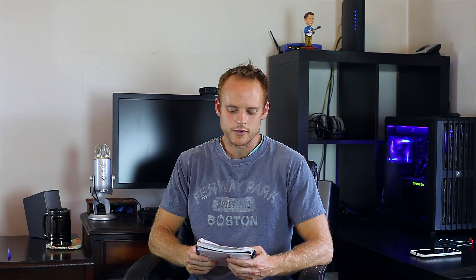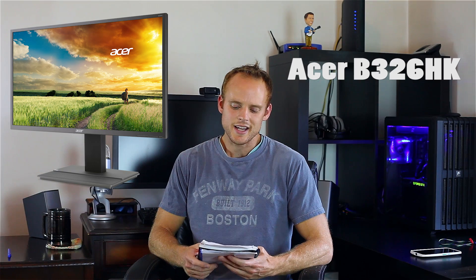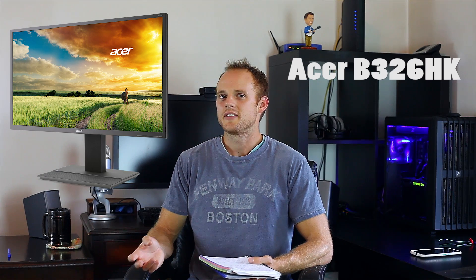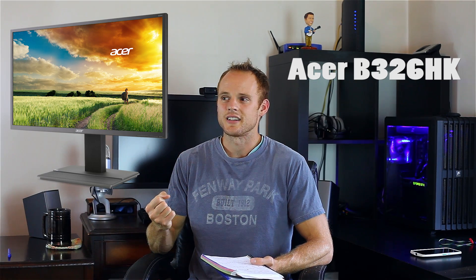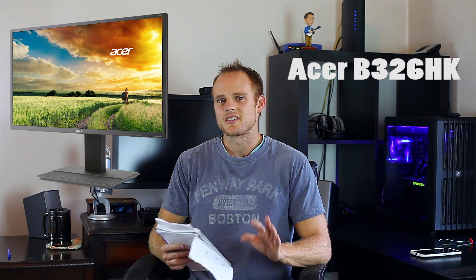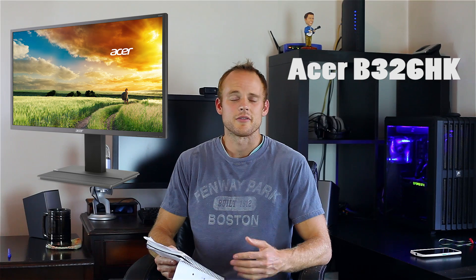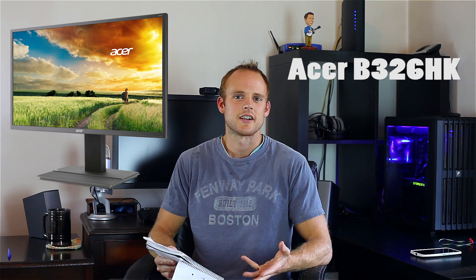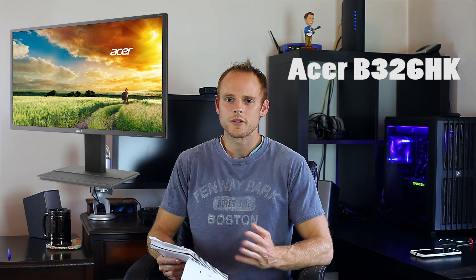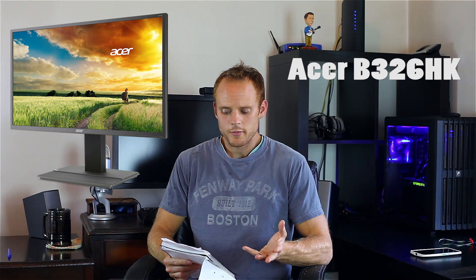My number one 4K monitor that I've seen in person is the Acer B326HK. This is a 32-inch IPS 4K monitor, and the price point right now is $800, but I have seen it as low as $615. I've seen it at that price twice, and a couple times it's been $650 on Amazon — the $615 was on Newegg with a code. The price point is a little lower than some of the pro-grade 10-bit panels I put in my honorable mentions.